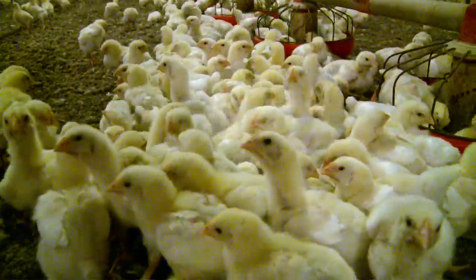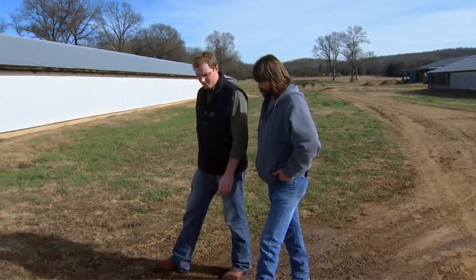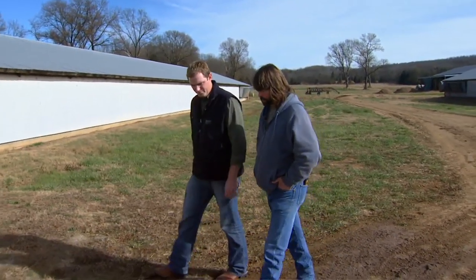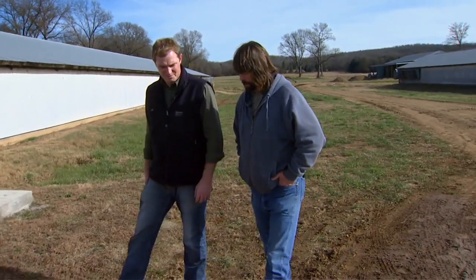One of the things Reynolds has really worked on is energy efficiency. Propane prices went up so high that he needed to redo his brooders too, so he tried to kill two birds with one stone — beat the cost of propane. Of course, propane went back down, but he figured it would go back up eventually.